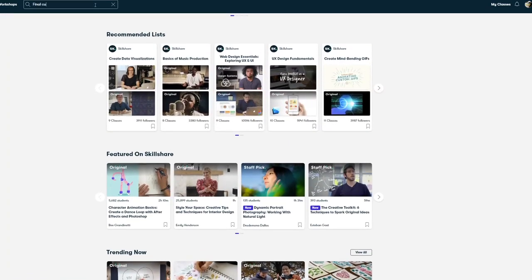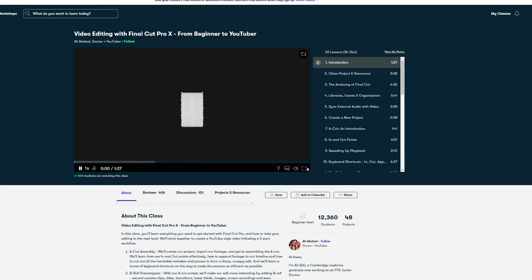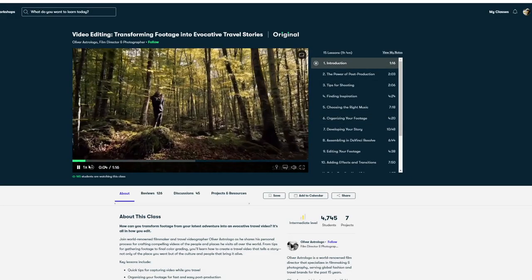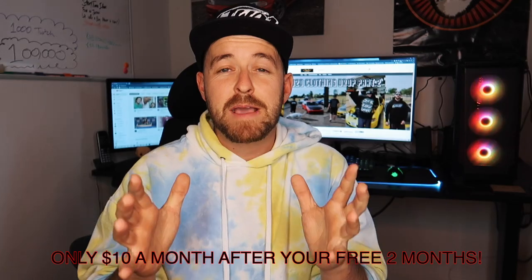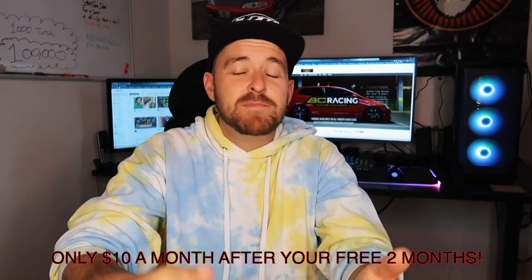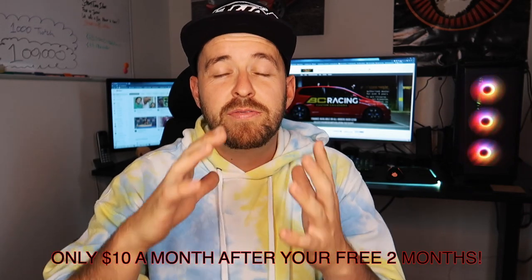I advise you to check out Skillshare using the link down below. One thing I've been asked millions of times as a YouTuber is how do I get into it — I just point everyone to Skillshare and I've been doing that without getting paid. One class I've been using is 'Transforming Footage into Evocative Travel Stories.' I want to be able to make my car journeys and travel stories — my Japan stories and everything to come once COVID's all over.